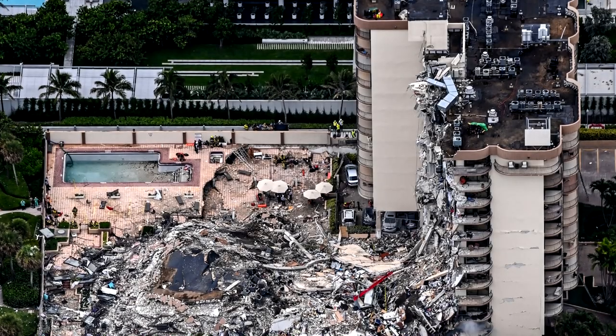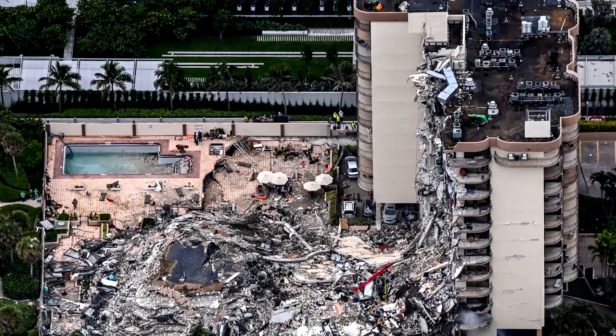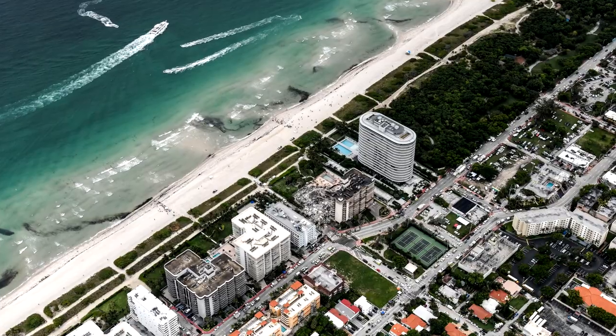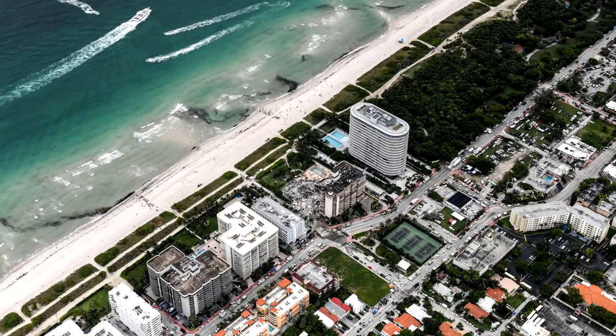On June 24, 2021, a portion of Champlain Tower South, a 12-story condominium in Surfside, Florida near Miami Beach, collapsed around 1:30 a.m. It was one of the most deadly structural collapses in U.S. history, with nearly 100 fatalities.